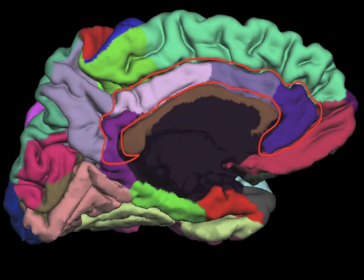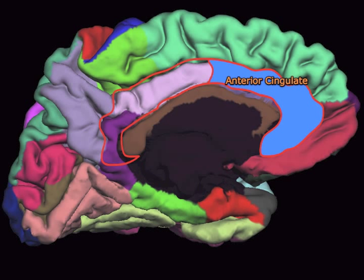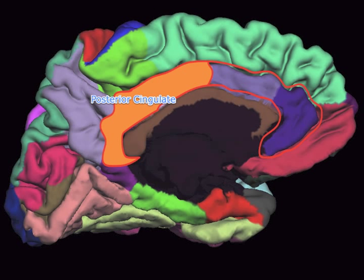Before I talk about the cingulum, I'm going to first talk about the cingulate gyrus. The cingulate gyrus is located on the medial surface of the brain, as you can see here in the picture, highlighted in red. The cingulate gyrus has two major components: the anterior portion highlighted in blue, and the posterior cingulate highlighted in orange.